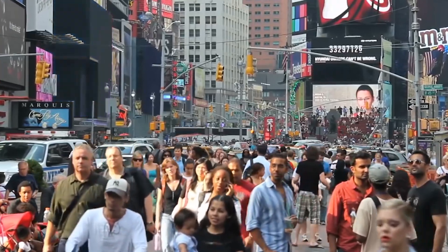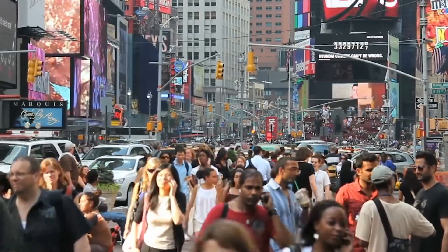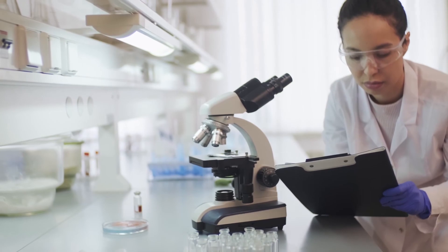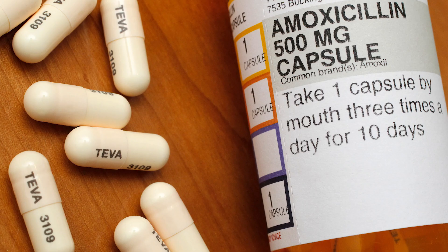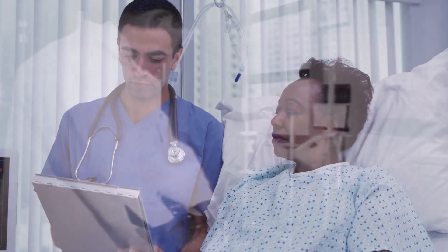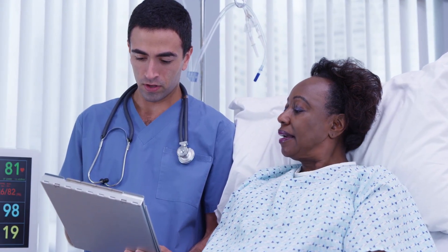Over the past century, mankind has experienced an unprecedented increase in life expectancy and quality of life. Medical breakthroughs and research have played a huge role in these increases, and few medical developments have had as great an impact as antibiotics. First developed in the late 30s and early 40s, modern antibiotics have saved the lives of over 200 million people to date, with countless millions more helped in some fashion.